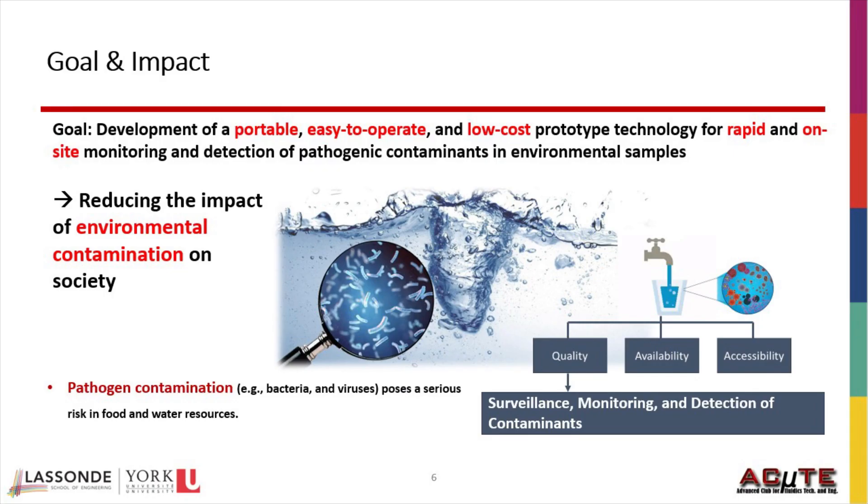I think the impact of my research can be rather large. It will enrich our understanding of the effectiveness of these imprinted polymers in bacteria and virus monitoring and detection. This knowledge in turn leads to development of portable, easy-to-operate, and low-cost biosensors.